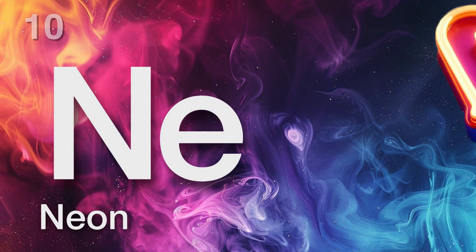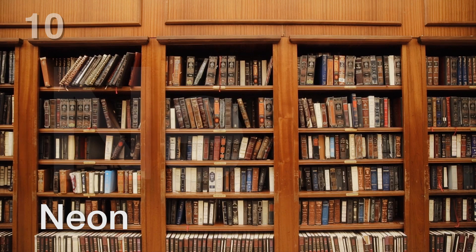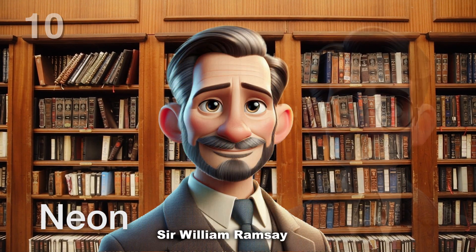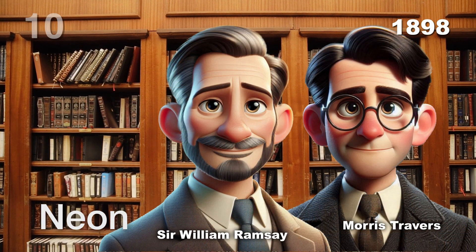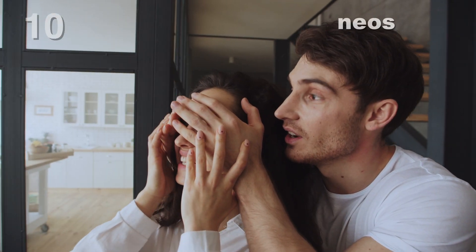Meet neon, the bright and colorful element that lights up our world. Discovered by Sir William Ramsey and Morris Travers in 1898, neon's name comes from the Greek word neos, meaning new.